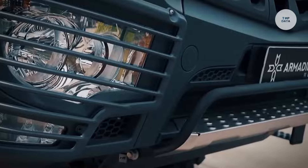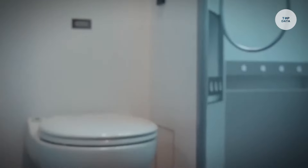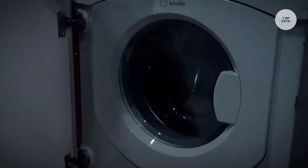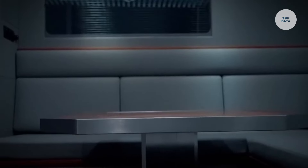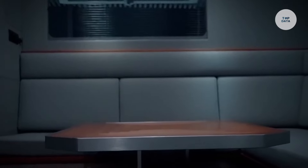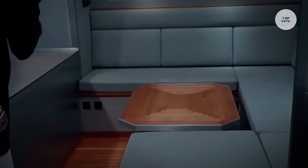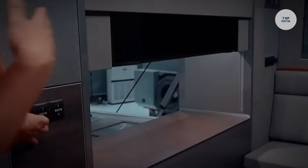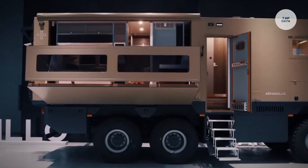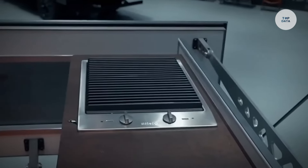The interior features a spacious living area, a well-equipped kitchen with modern appliances, and a full bathroom. Its enhanced suspension and all-terrain tires provide superior handling on rough surfaces, while smart technology integration allows for easy navigation and control of lighting and climate through mobile devices. Ideal for adventure travel, the RV Armadillo Conqueror T ensures comfort and sustainability, making it perfect for those looking to explore remote locations in style.